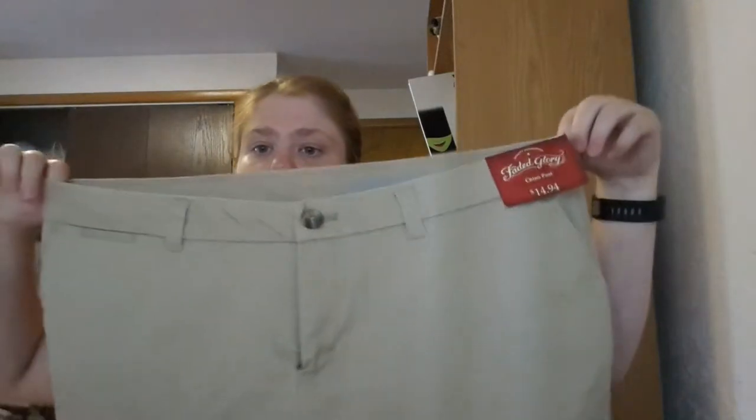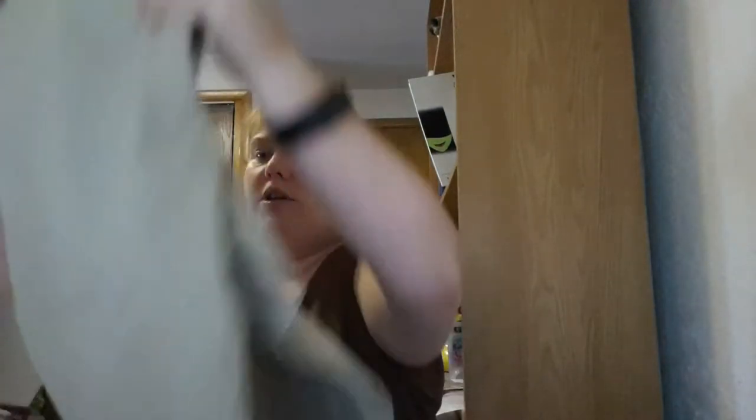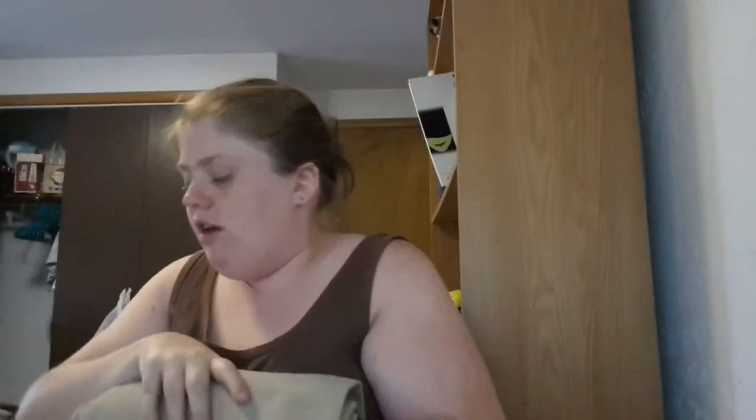I'm going to show you the two pairs of pants I got. They're identical — I got Faded Glory Chino pants. They're very thin material and they're acceptable to wear at work, whereas jeans are not — which again makes no sense. These were $14.94 each, and I bought two pairs so they don't wear out as fast, since this is what I wear day after day at work.